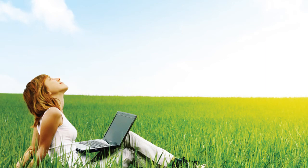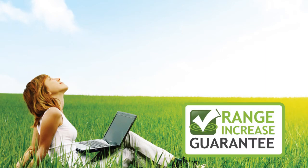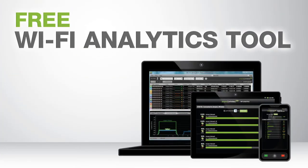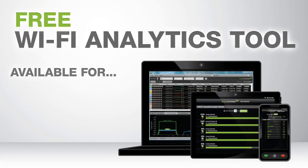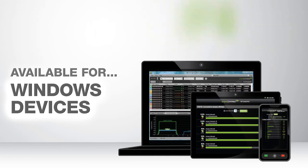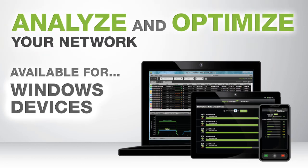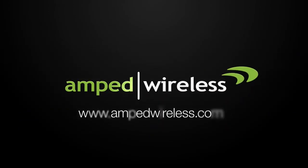The RTA-1200 comes with the Amped Wireless range guarantee for guaranteed performance and results. And it includes the Wi-Fi analytics tool, a free application for download on your Android or Windows device to help you analyze and optimize your Wi-Fi network. So what are you waiting for? Get your Amped Wireless high-power AC-1200 Wi-Fi router today.